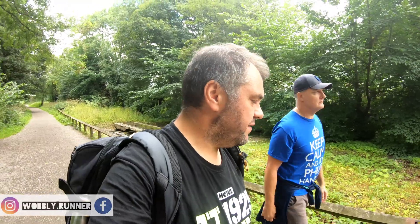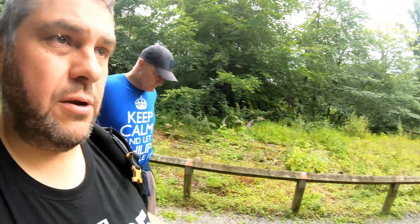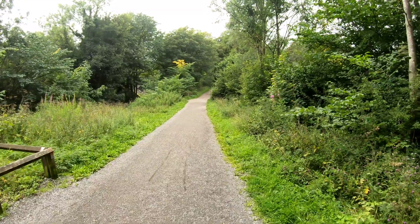Welcome to episode five. This is the fifth episode that we're filming today. We've come from High Peak Junction on episode one, and this episode is all about the Middleton Incline. We're going up the incline as far as Middleton Top.